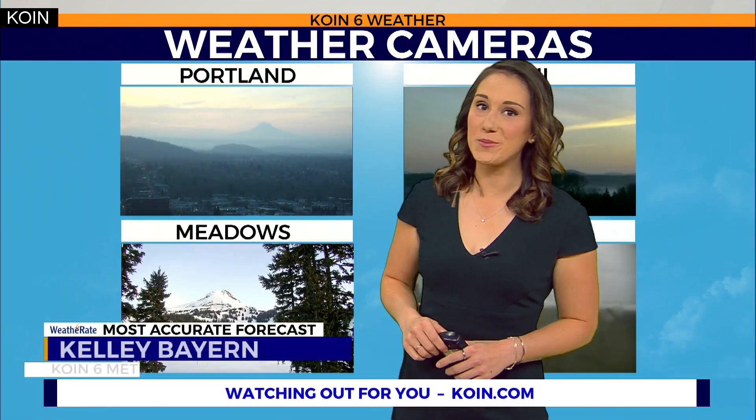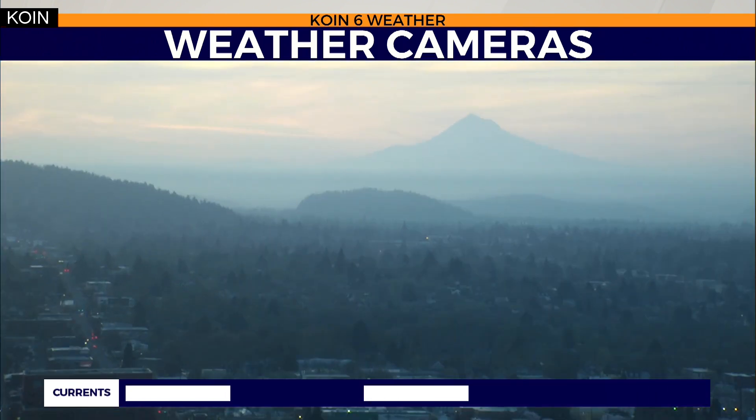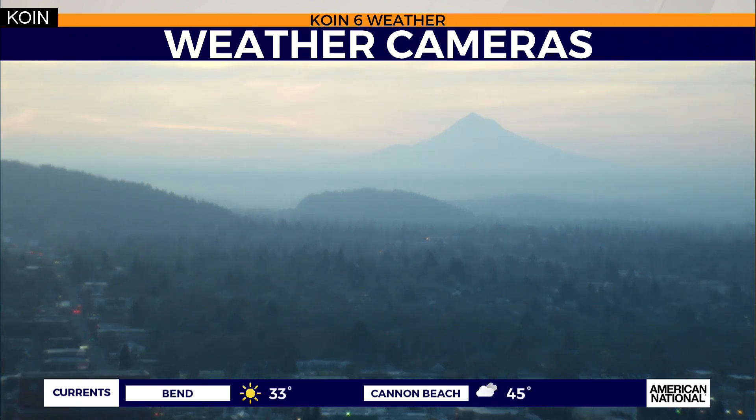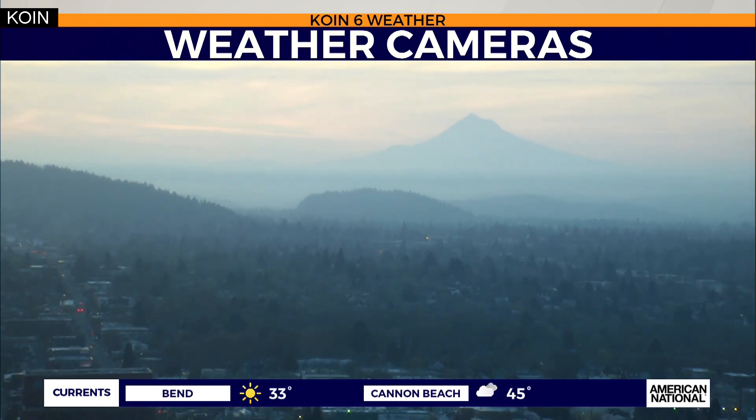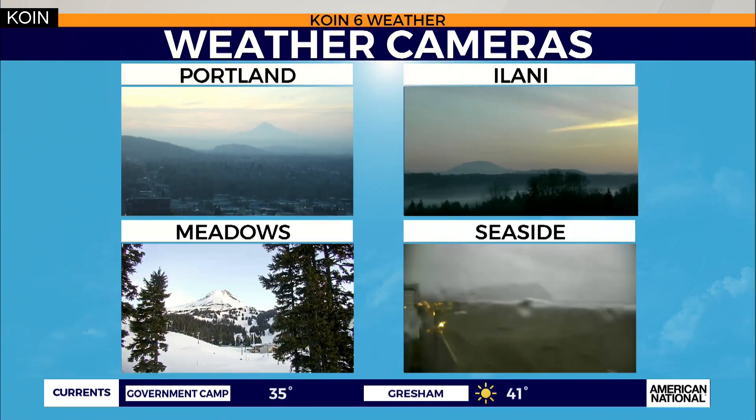Let's start with our weather cameras here. It's a nice morning. We're seeing a beautiful sunrise with some colors outside. There's a view from our Coin Tower cameras looking east at Mount Hood. You can see those high clouds in place too. Today we'll see a few more clouds as we head into our afternoon, but still stays pleasant by the second half of the day.